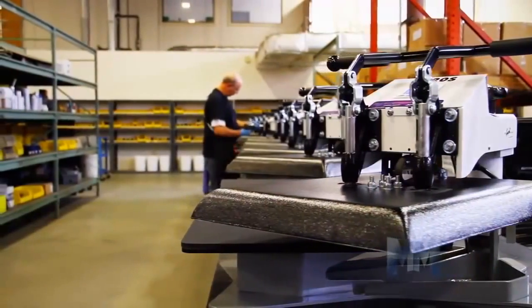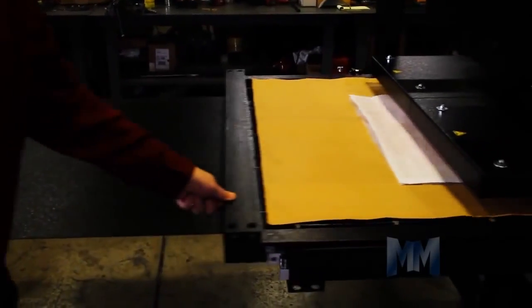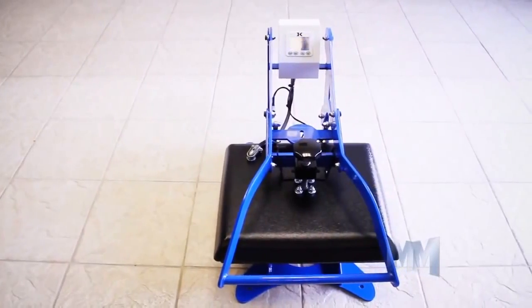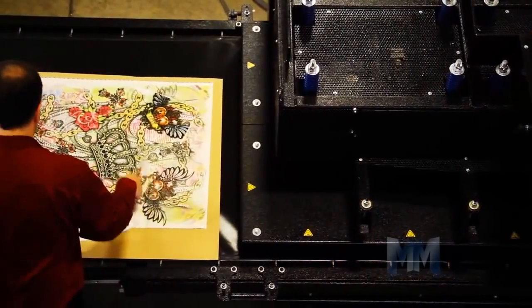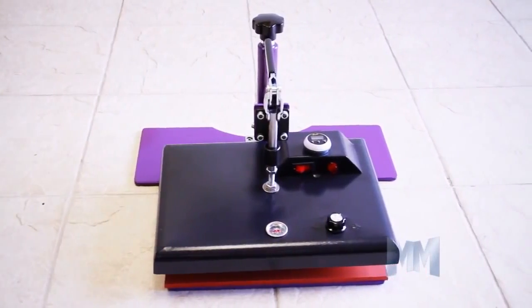Their factory has the capabilities to provide affordable custom machines along with their stock line of presses. Those include swing away and clamshell styles as well as automatic and large format presses. They also make specialty machines for mugs and non-flat items as well as light use machines for home hobbyists.